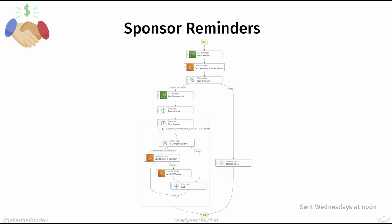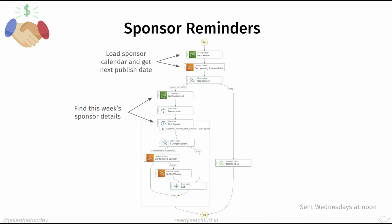The sponsor reminder automation goes out on Wednesdays — I usually write the newsletter on Fridays and ship on Mondays. On Wednesday the system gets the calendar, finds the next issue's sponsor, loads their details, and sends them a templated email saying: 'You have an ad coming on this date — do you want me to run a new one, or should I use the previous one?'